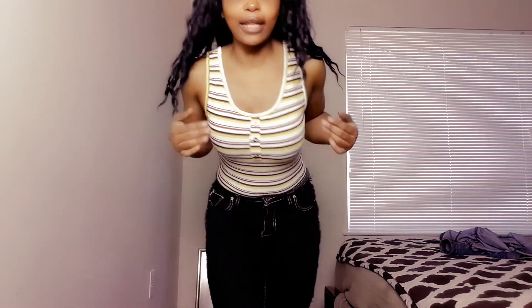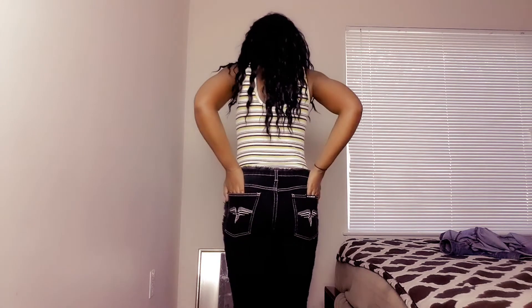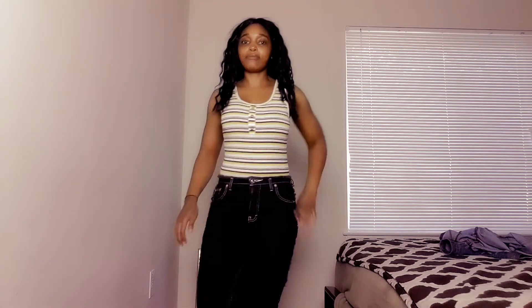So this is the next outfit I got — it's a bodysuit. I'm like 50-50 on this, but it's really cute. I love the color and the design of it. It's a small but I wish I had gotten an extra small because I feel like it's kind of big. I can work with it though.